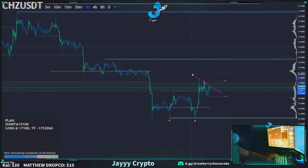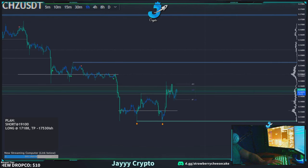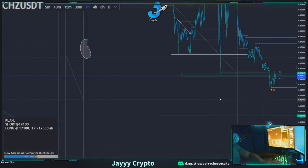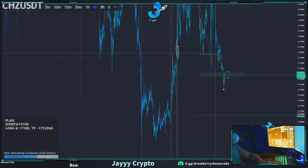Maybe this is some kind of bull flag, but I'm not that convinced by it honestly. So what I would be doing is shorting up here around 14,988, and then I would be looking for longs down at our level at 10.06. This is going to be a key buy area down here at 10.06.